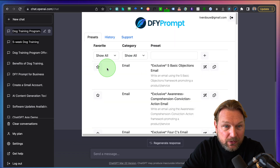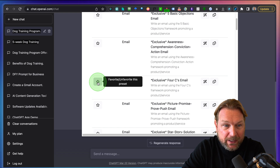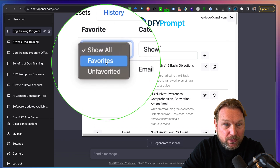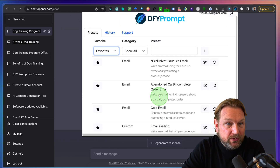If you want to continue, simply click on Done For You Prompt again and choose from the categories. Also, if you have some favorites — prompts you like to use multiple times — you simply click on this star and that will add your prompt to your favorites. So these are the ones you're using often.